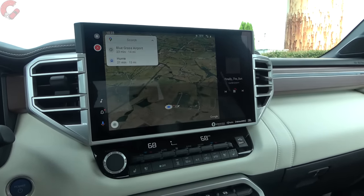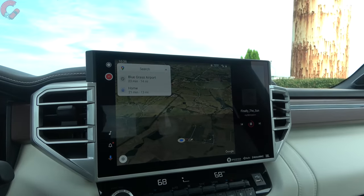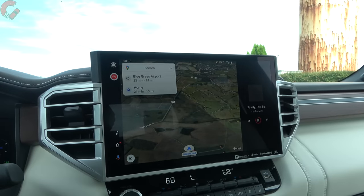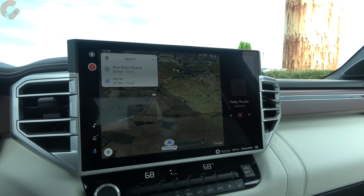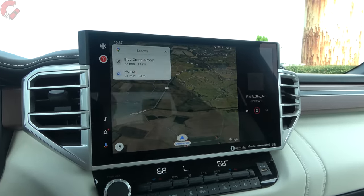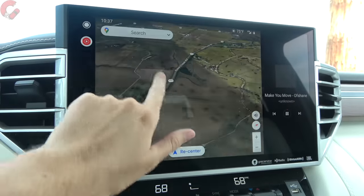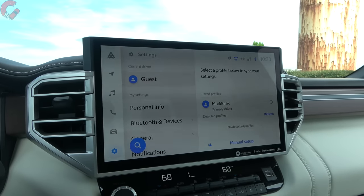The infotainment system is a definite highlight. This is Toyota's brand-new infotainment software — a humongous improvement over the outgoing Entune system. You're looking at a 14-inch display (lower trims get an 8-inch display). It's absolutely beautiful, huge, very high-resolution, and looks fantastic running wireless Android Auto or wireless Apple CarPlay. Satellite maps look super crisp, overall performance is fantastic, and the Hey Toyota assistant works quite well.